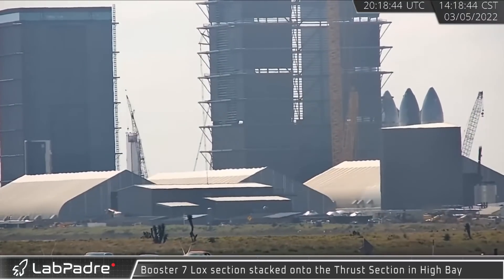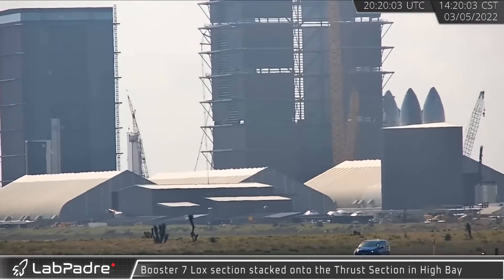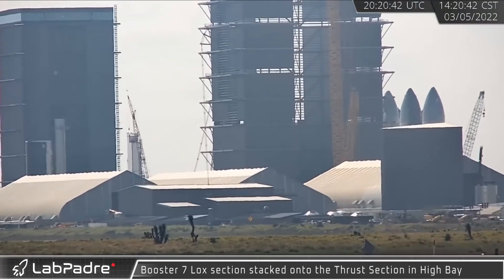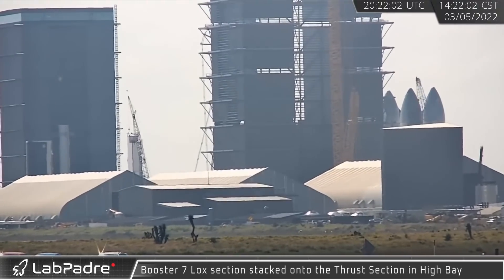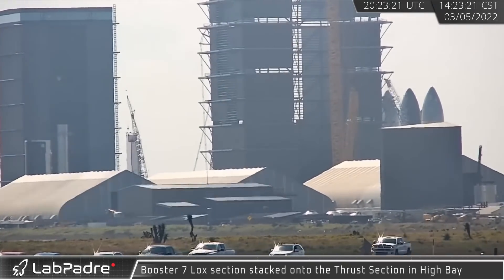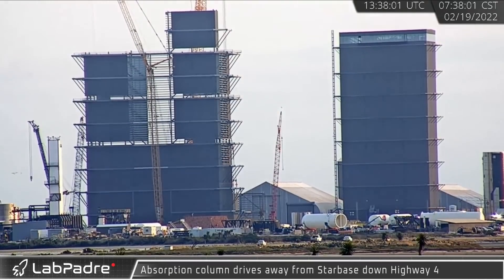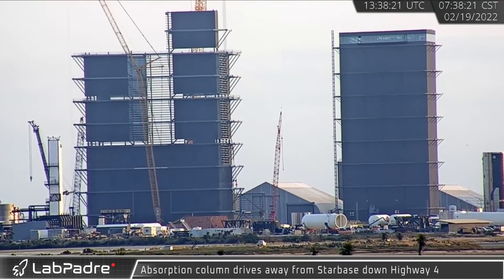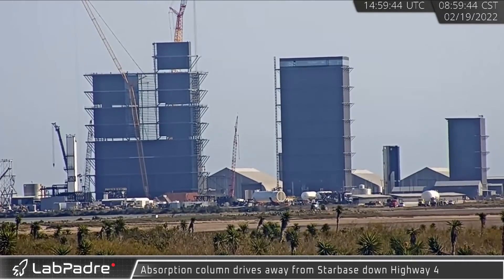Assembly of Booster 7 continued with the LOX tank being lifted and stacked onto the thrust section, where it was quickly tacked together on the construction stand. Overnight, both sections were lifted onto the transport stand and the methane tank was placed on top. Two absorption columns — or what could possibly be vertical tanks meant for the orbital fuel farm — were shipped out separately from Starbase, Texas.